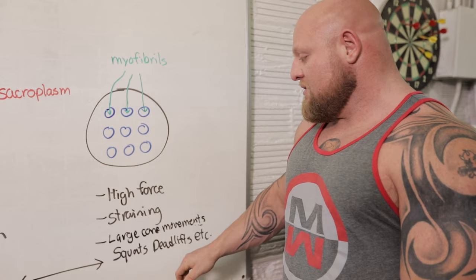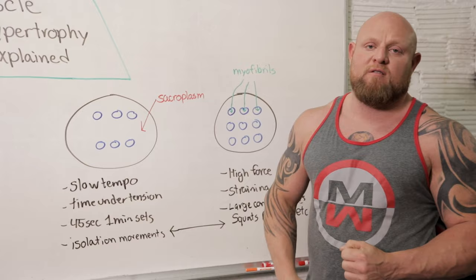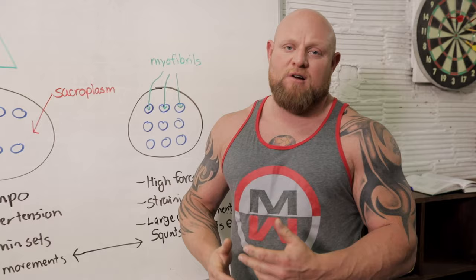Squats and deadlifts will create all different types of hypertrophy — these are not all primarily singular. But if you look at it from these different perspectives, you'll find why bodybuilders don't necessarily always use squats and deadlifts to create that type of hypertrophy. They use mostly isolated movements.